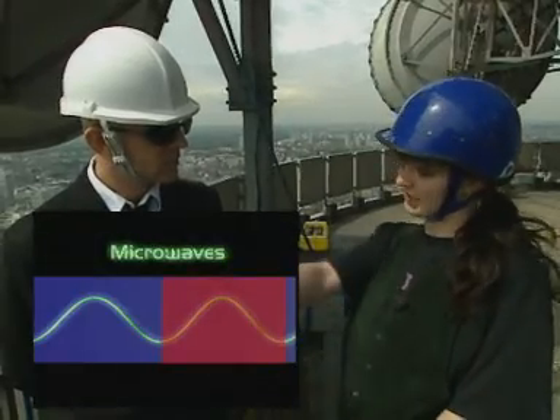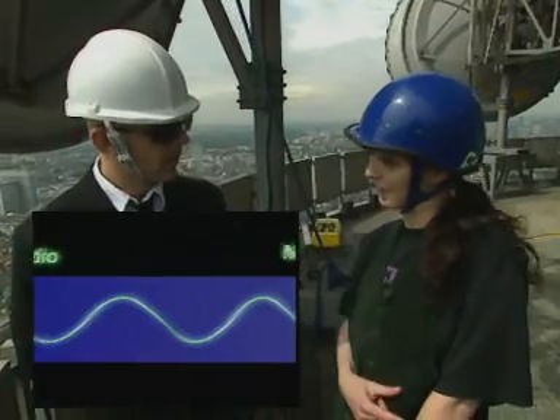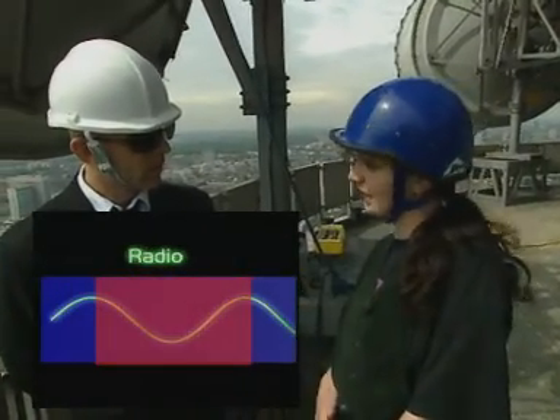When it reaches the next transmitter, the signal is converted into radio — so it's doing the next step up through the spectrum — and it's transmitted out to your telly, and you get the picture.